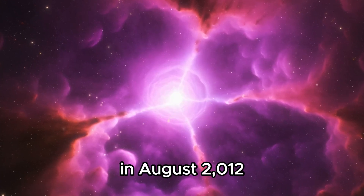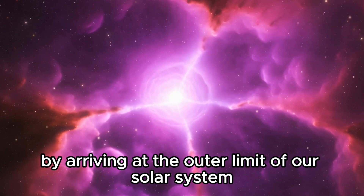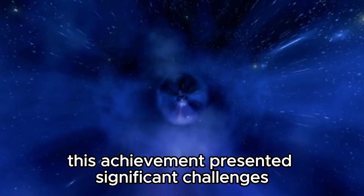In August 2012, Explorer 1 accomplished an unprecedented achievement by arriving at the outer limit of our solar system known as the heliopause. However, this achievement presented significant challenges.